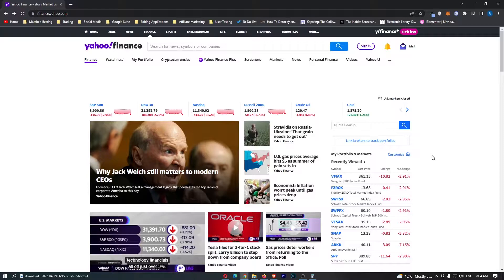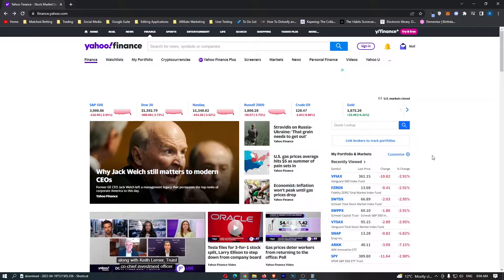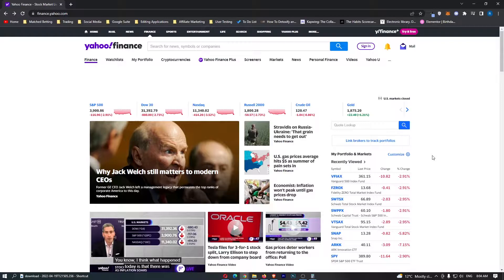The top five monthly dividend ETFs to earn passive income. The ETFs on this list do not pay out dividends every quarter like usual ETFs do. Instead, they pay out dividends every single month. So you can either take these dividends as passive income and put them into your bank account, or you can reinvest those dividends to get those sweet compound interest returns.